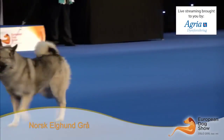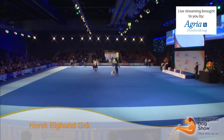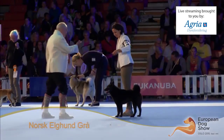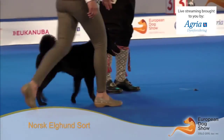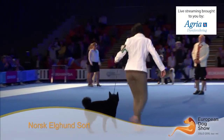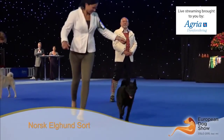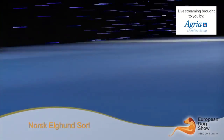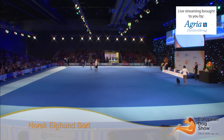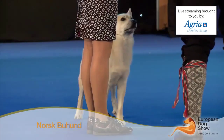This is the Norwegian Elkhound Grey, number 9452. There are 43 entries, and it was Ralph Campbell from Norway judging the breed. And this is the Norwegian Elkhound Black, number 9457. There were 17 entries, and it was again Ralph Campbell judging. The Norwegian Elkhound Black looks to many, I'm sure, very similar to the Norwegian Elkhound Grey — there are small differences between them.